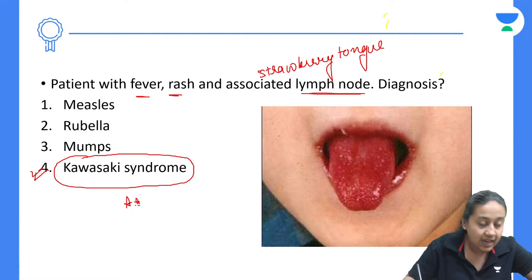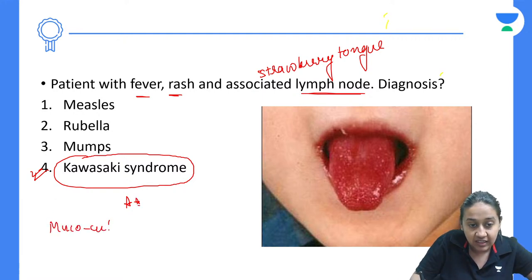Kawasaki syndrome is also called mucocutaneous lymph node syndrome, which is a medium vessel vasculitis.